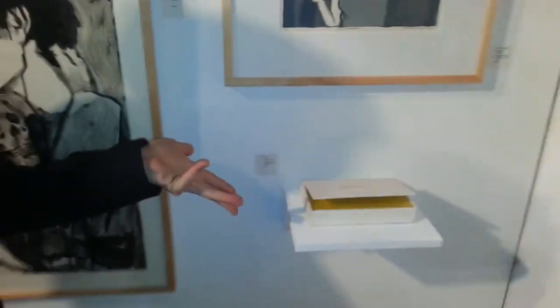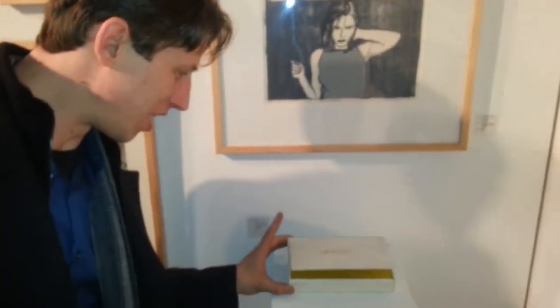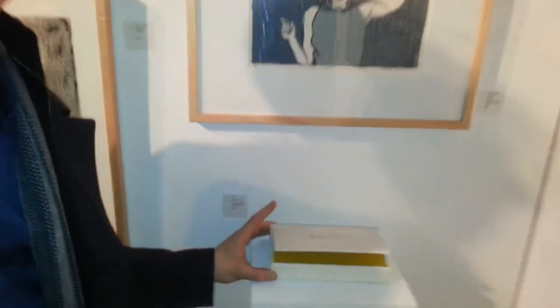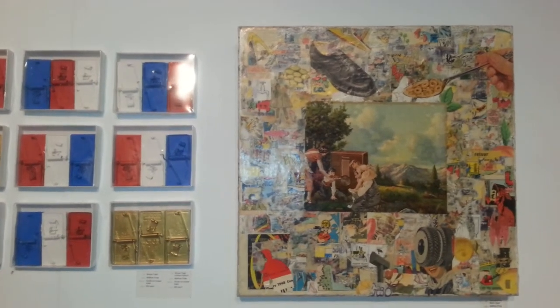We'll start with Matthew Rose right here. This is probably one of my favorite pieces that Matthew Rose does — this box that has 'piss' written on it. That's all I'm going to say. It's just called 'piss.' So when we talk about Matthew Rose, we're going to talk about collage. Collage is conceptual — that's what Matthew is all about.